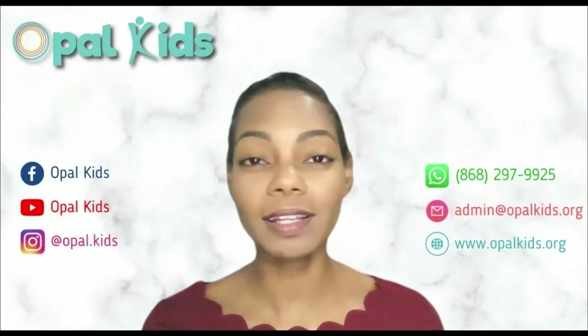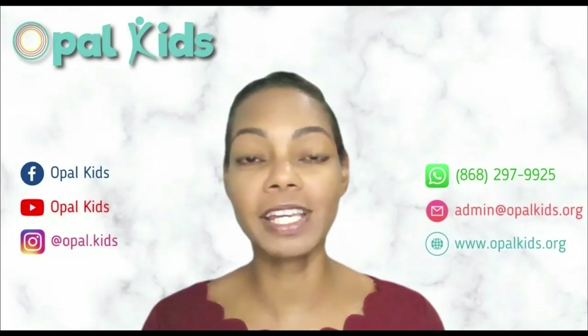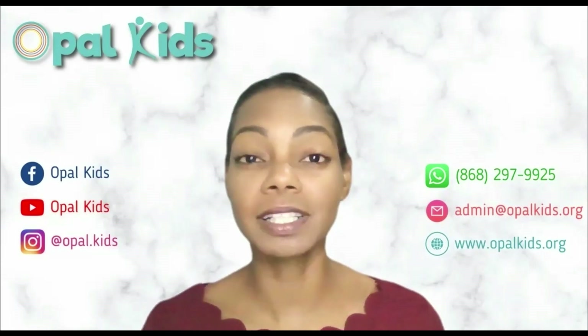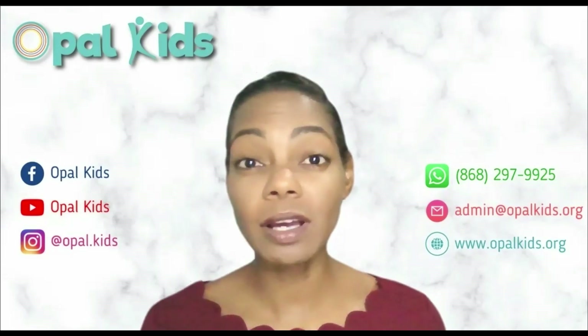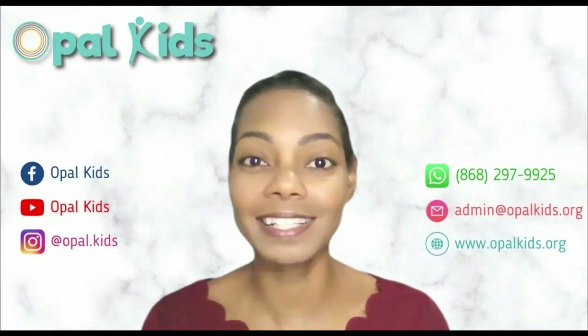Hi everyone, welcome back to Take Two, your place for occupational therapy information and tips in two minutes. I am Alia Drakes, Director of Opal Kids. We are continuing our series on neurodiversity and today's topic is on assessments.